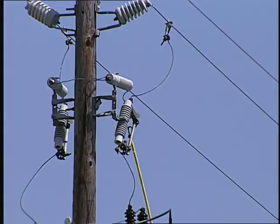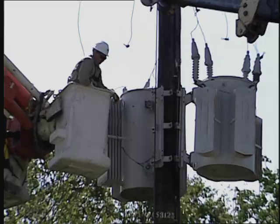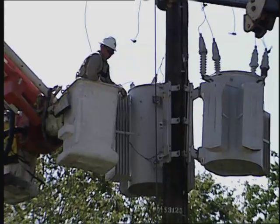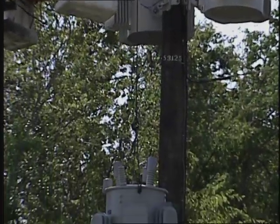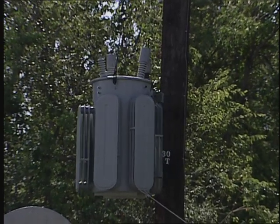We then address service lines that carry electricity to communities like yours. Much of this work involves repairing equipment, such as the circuit that serves your neighborhood. So you may not see one of our trucks on your street at this point.